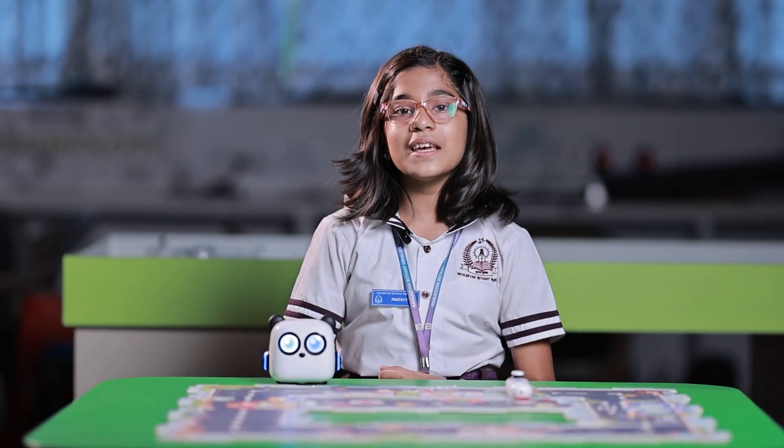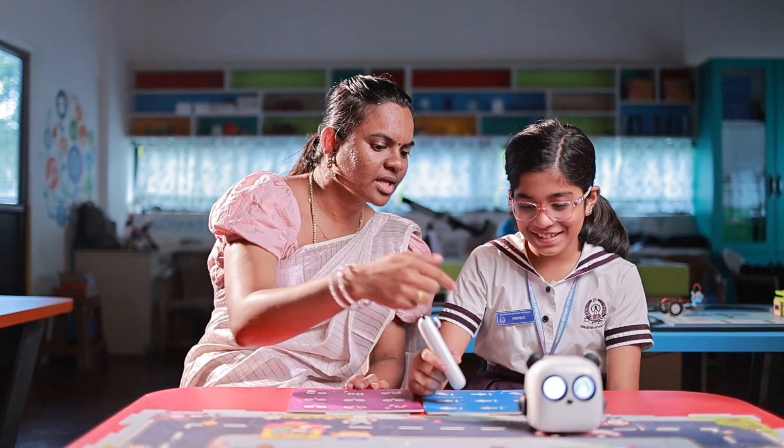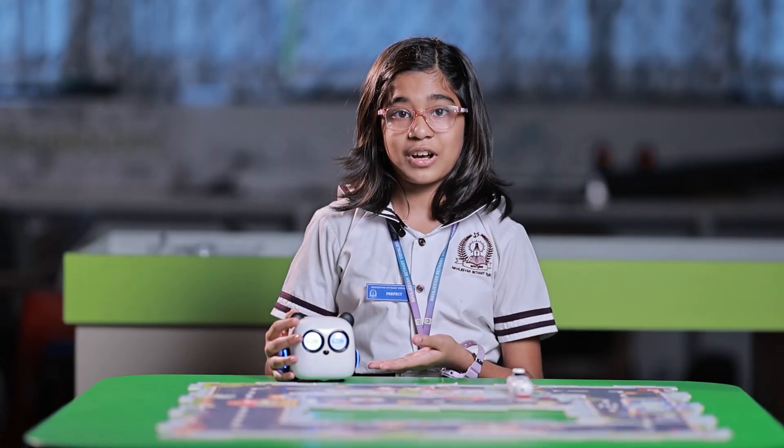M-tiny is a team-based visual programming tool. M-tiny helps us learn the basics of coding through hands-on activity. It helps us to develop critical thinking and problem-solving skills.